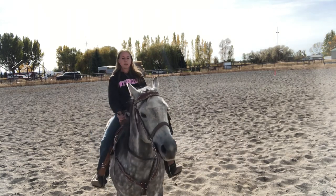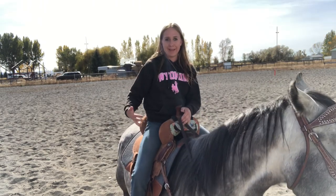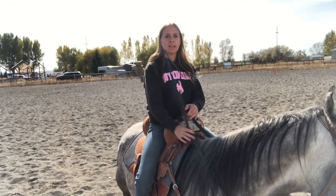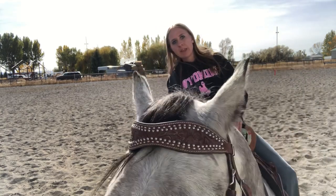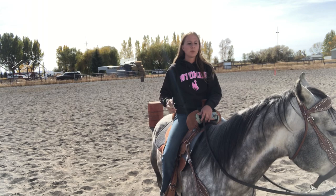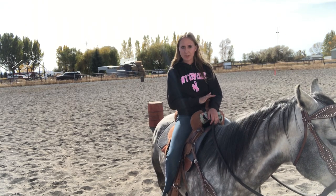Another big thing is learning how to actually use your legs. Horses will move off of leg pressure. So if I give my horse this right leg, he's going to step over away from it. The biggest thing that I see when teaching people is just using their hands too much. The more that you can use your body around the barrel instead of using your hands, the better off you're going to be.